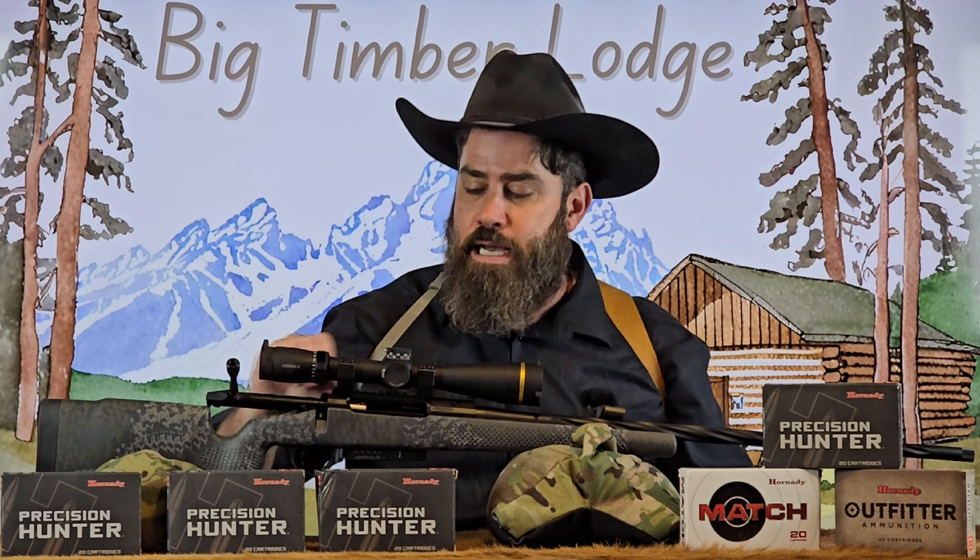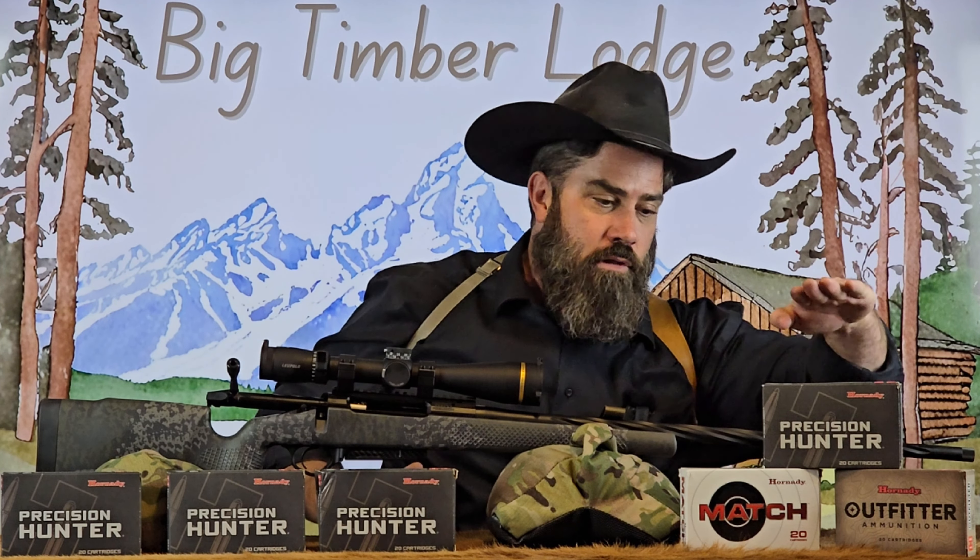I have this Seekens PH2 chambered in 300 PRC and we're going to lot test these three boxes. One box is the same lot as the one I shot the other day — that's our control, made in the same batch and should shoot just as well. The two other boxes have different lot numbers, so we have three different lot numbers to test. Let's get to the range, check velocity, and see how accuracy stacks up.